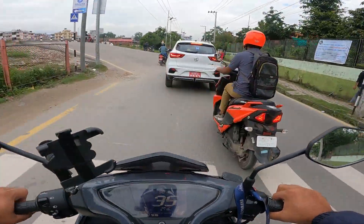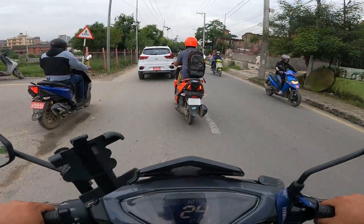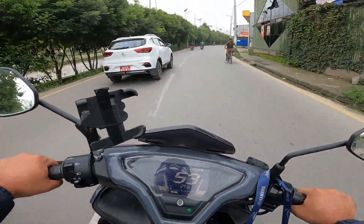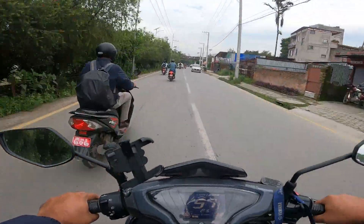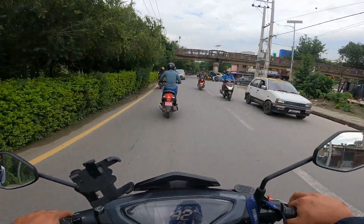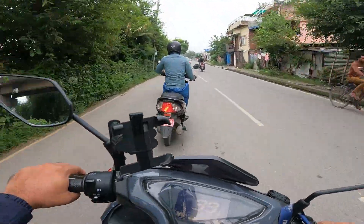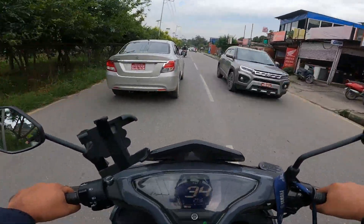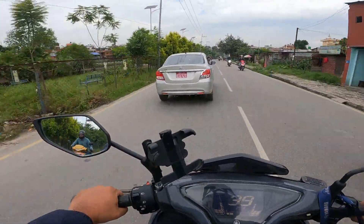There's a new scooter from Suzuki - the Evness - I've done a review of that. Check out the pickup on this Aerox - overtaking is so freaking easy, it just pulls like that. I have to be careful though - traffic rules and regulations have very strict norms these days. I shouldn't be promoting this kind of fast riding; I'm just excited riding this scooter, that's all.